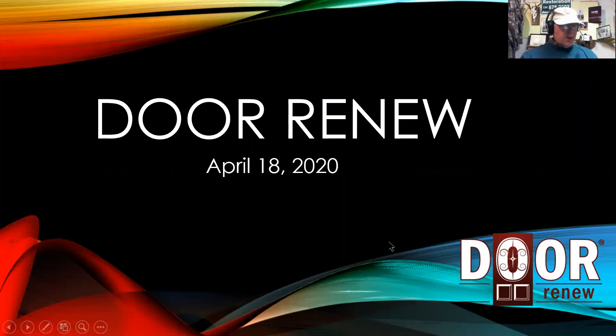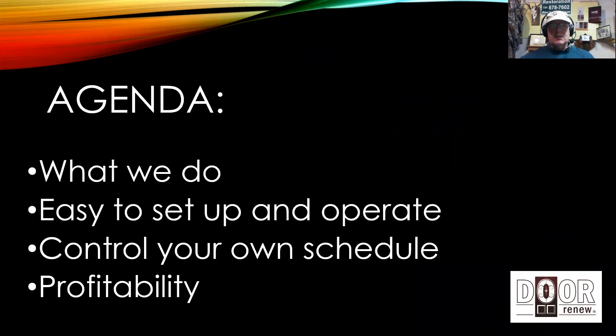Thanks for joining us on this Zoom webinar — folks are using Zoom a lot these days with the coronavirus. We're going to be pretty quick today, 20-25 minutes. What we're going to cover includes what we do, how easy it is to set up and operate one of these businesses, a thing franchisees really like about owning a Door Renew business — the control it gives you over your own schedule — and then profitability, and next steps.